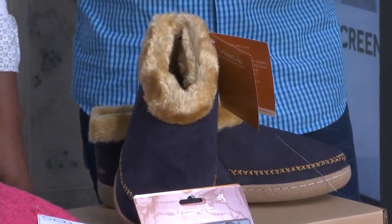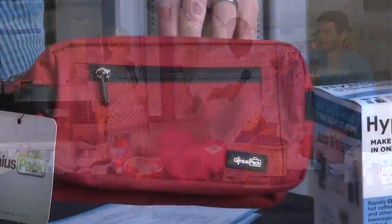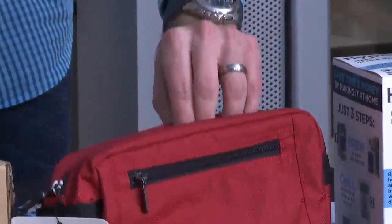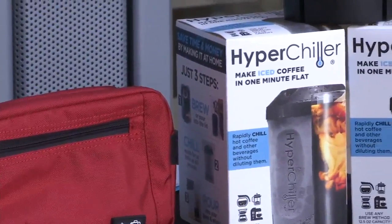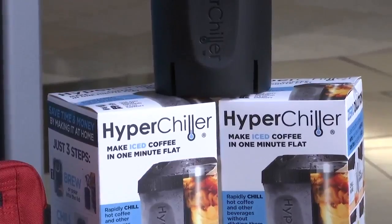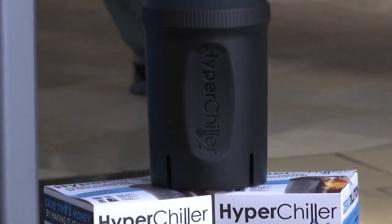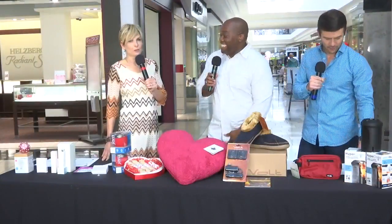We have two more gifts here. There's the essential shave kit — very important for guys to have, everything included, easy to clean and durable. Last but not least, the HyperChiller — everybody's talking about this. You can cool something within a minute; it surrounds a liquid with ice so you can get iced coffee or a chilled drink.